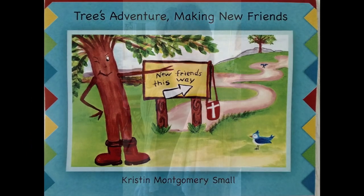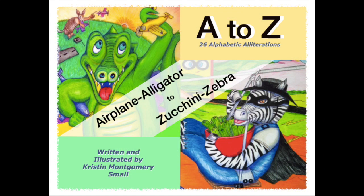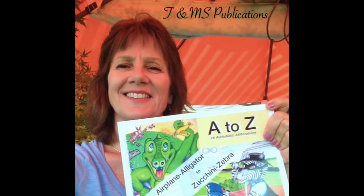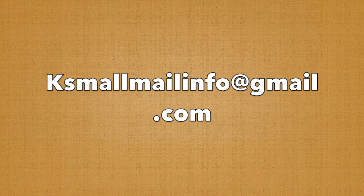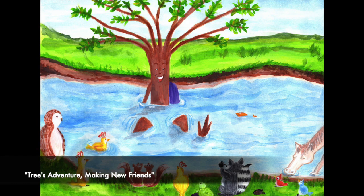Hi friends! If you'd like a copy of Tree's Adventure Making New Friends, or this new A to Z alliterations book — it's loaded with lots of animal pictures that are super funny, and it's also a tongue twister book — if you're interested in a brand new copy signed by me, send me an email at ksmallmailinfo at gmail.com. We can set something up through PayPal. Here are a few pictures from Tree and A to Z.